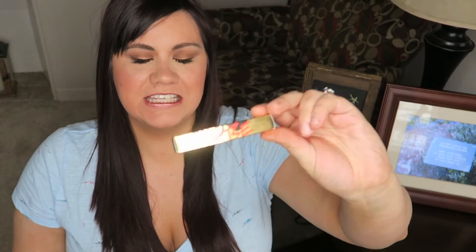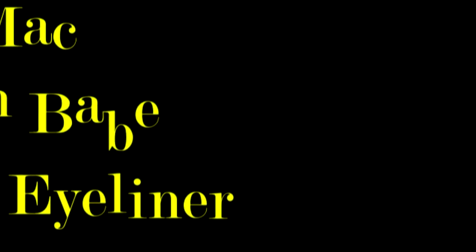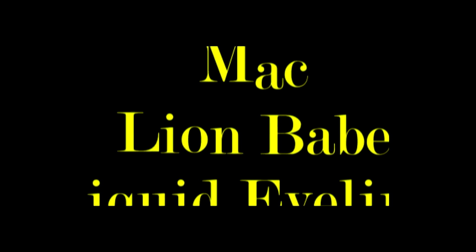Hi everyone, today I want to talk about this eyeliner from MAC — it is the Lion Babe eyeliner. It's part of this special collection featuring a few singers, newer artists. I didn't get anything else from this collection, which I think is only online. I did like the Halsey lipstick which is kind of a gray color, but I realized I probably would never be bold enough to wear it, so I didn't get that.